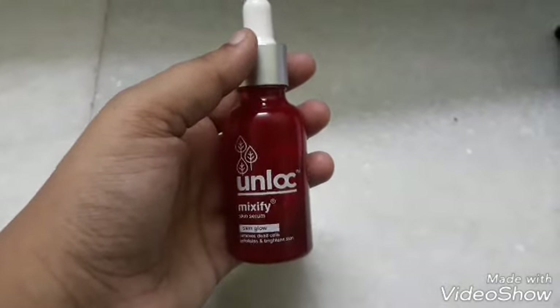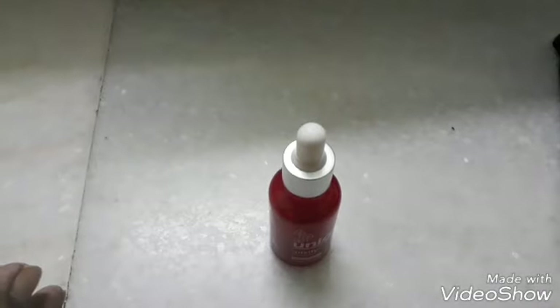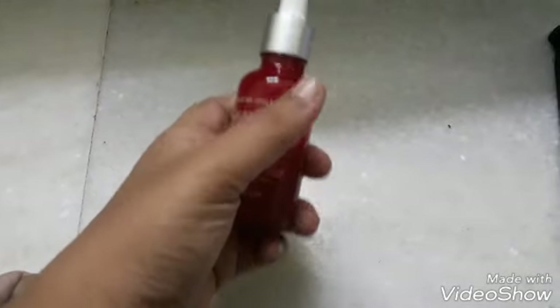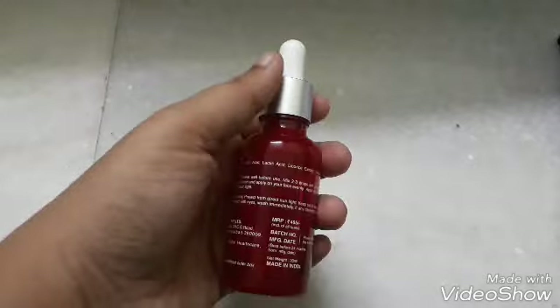For oily skin people, it may make your skin more oily. Otherwise, you can use it, and always use it at night time. Since it is an exfoliating serum with acids, it will peel away the skin, so try to use it at night time.